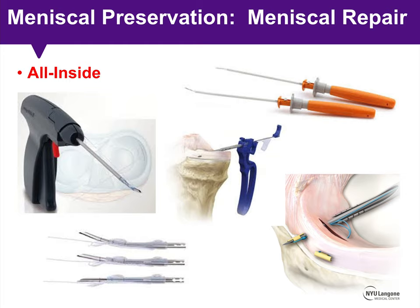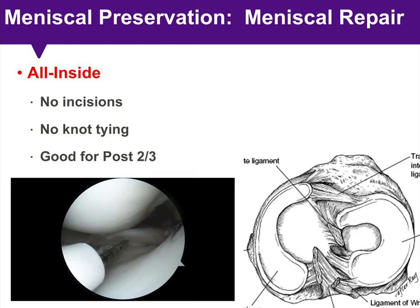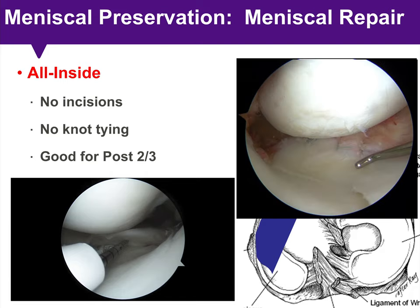Most surgeons are probably most familiar and comfortable with the all-inside approach, and there's a variety of options — nearly every company has their own version of an all-inside meniscus repair device. The benefit is that there are no incisions necessary outside the standard arthroscopy portals, no need for knot tying, and it's very good for the posterior two-thirds of the meniscus. Here you can see vertical mattress sutures passed with an all-inside technique fixing a peripheral longitudinal tear of the posterior horn of the medial meniscus.